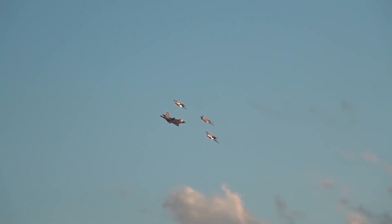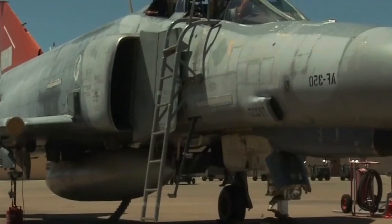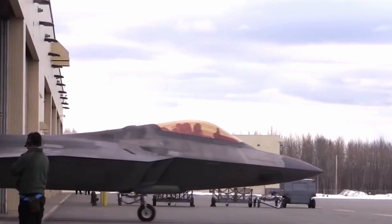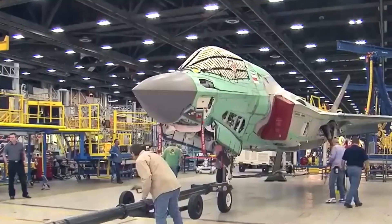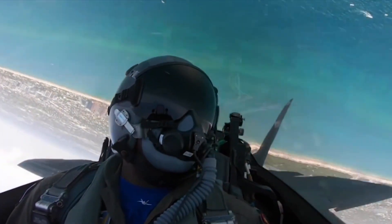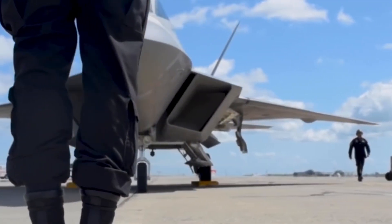Furthermore, when factoring in the cost of the aircraft's entire life cycle — including fuel, spare parts, and maintenance — the U.S. Government Accountability Office estimates the cost of one F-22 to be around a staggering $678 million. Not only is the production of the F-22 Raptor expensive, but it is also costly to operate. In 2013, Time Magazine reported that the F-22A costs $68,362 per flight hour.